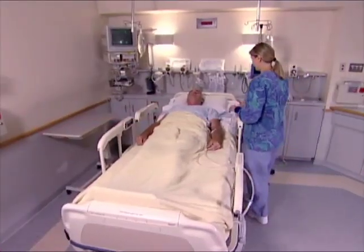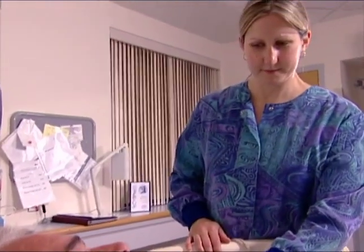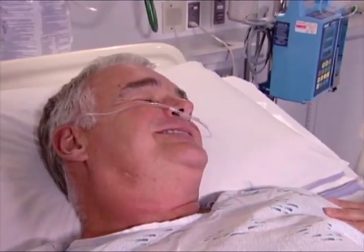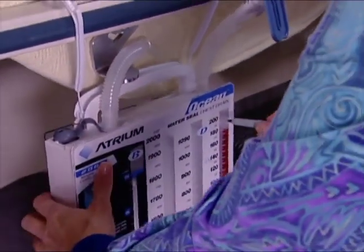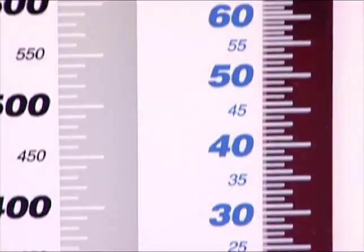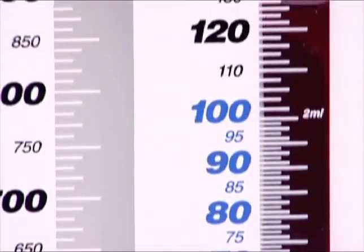Atrium's Ocean water-sealed chest drainage products are designed to let you devote more time to your patients and less time monitoring equipment. Atrium's collection chamber graduations are the best in the industry, with big, bold, easy-to-read numbers and large writing surfaces.